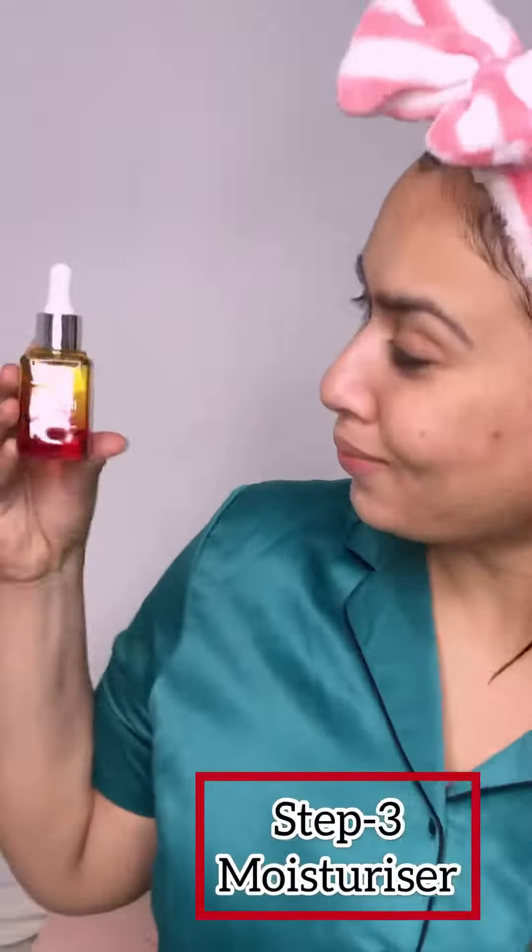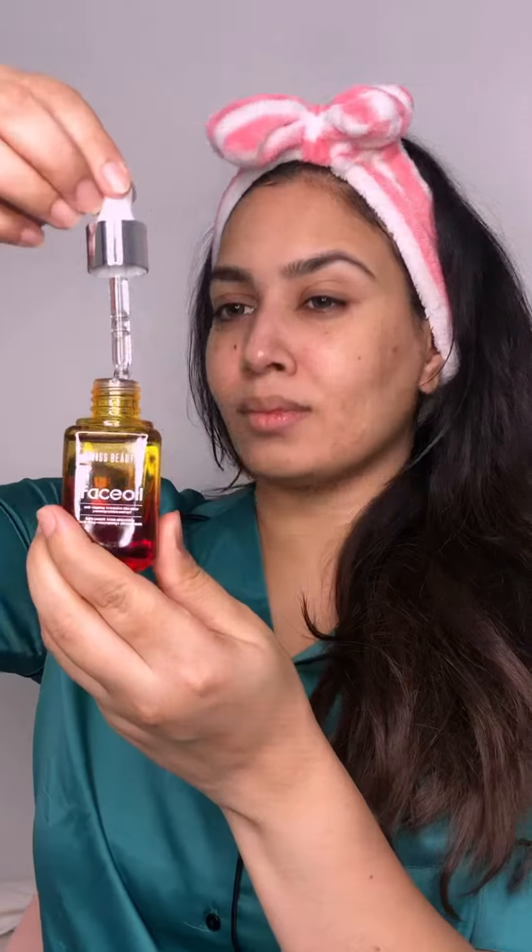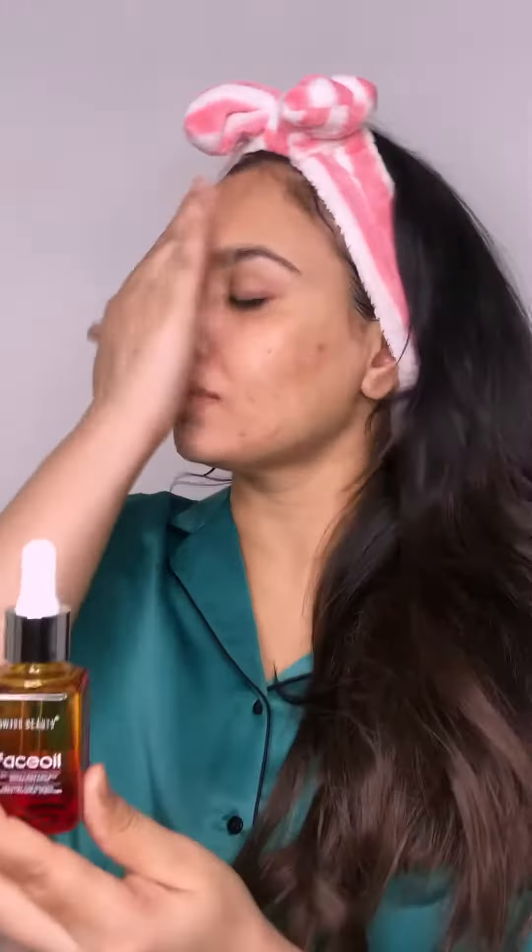For hydration, I am using this face oil which also helps in lightening, whitening, and restoring skin elasticity and glow. Head to Swiss Beauty Cosmetics to get your hands on this extensive range of skincare products.